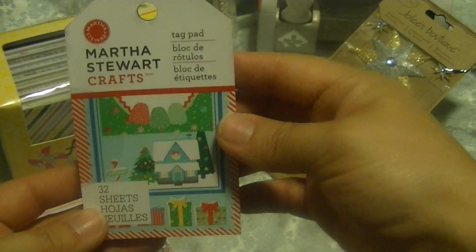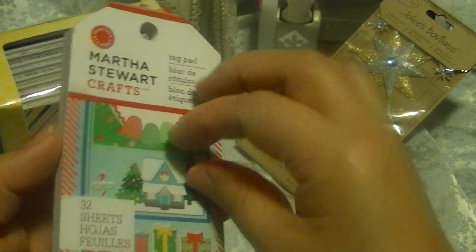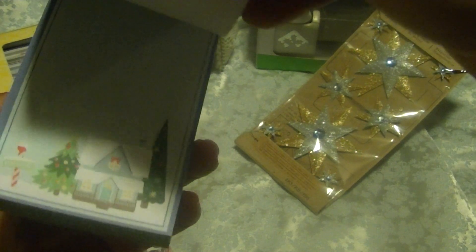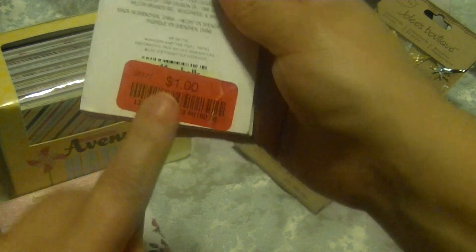And then I found this Martha Stewart Crafts tag pad. It has really cute colors and really cute images — perfect for Christmas next year, of course. I like that. So that one was $1.00.